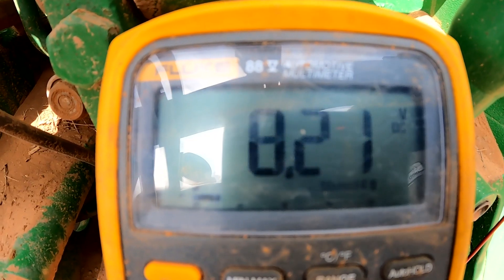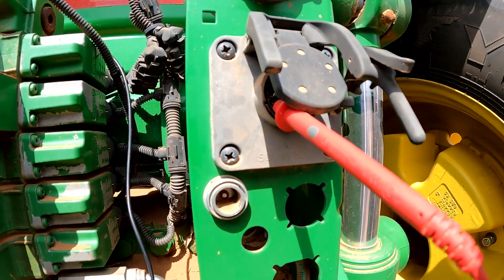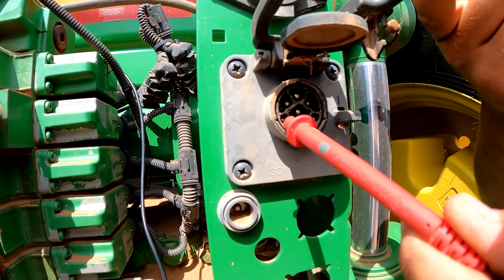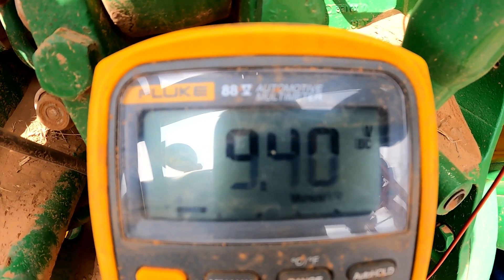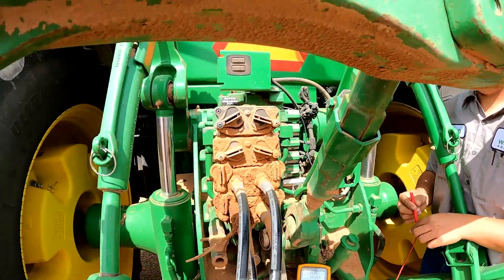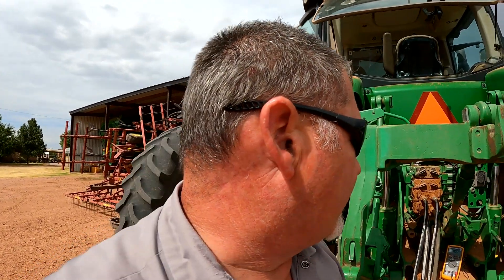Our CAN high voltage should be somewhere around two and a half volts, but it's jumping everywhere — from 8.4, sometimes nine volts, and sometimes down to seven. We're plugged in right here at the back of this implement connector looking at the CAN high voltage through the CAN high pin. Now switching to CAN low — our CAN low is really really super high too. We should be seeing like 2.3 to 2.4 volts. I think what we have is a failed implement connector on the back of the tractor.